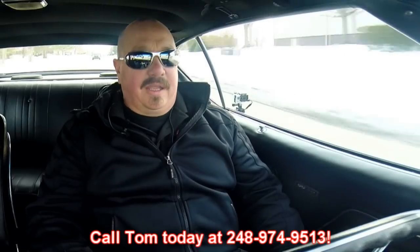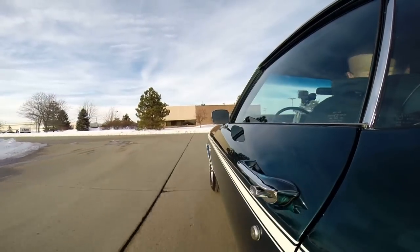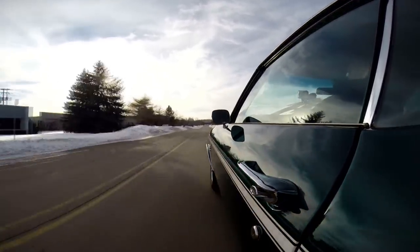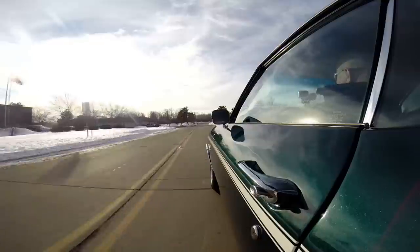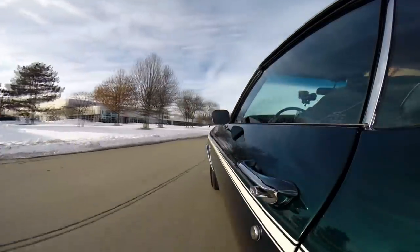The windshield wipers are working. At Vanguard Motor Sales, we can ship this baby anywhere in the world — just give us a call at 248-974-9513. Get around this corner here and we'll go through the gears again. Downshifted nice. Transmission feels great. When you grab second gear, the front end of this car comes up and it sets you back in the seat and you take off like a bat out of hell. Now our shop is right outside the Motor City and we'd love for you to come visit us — check out this car or any one of the other 150 cars we have in stock.